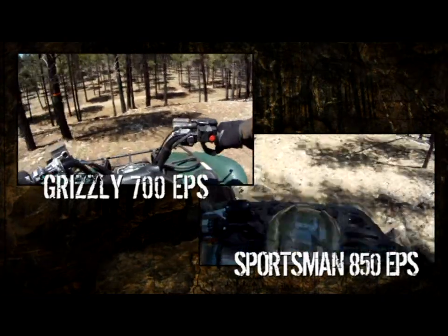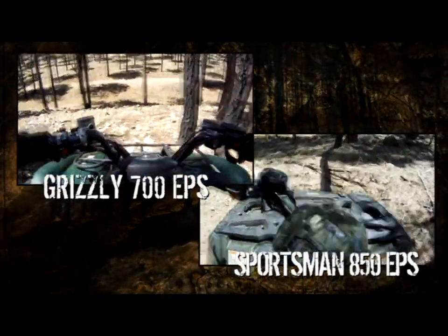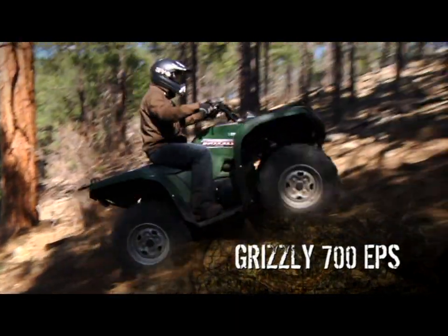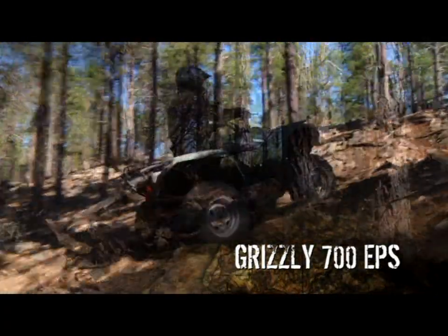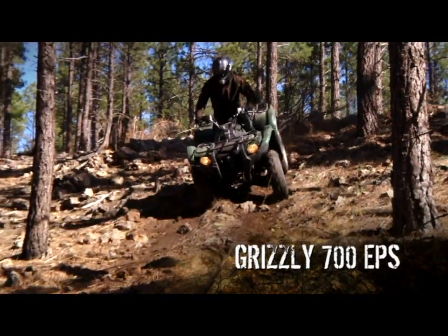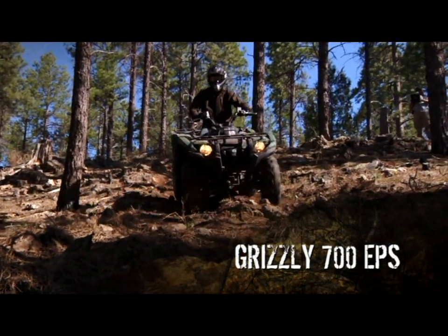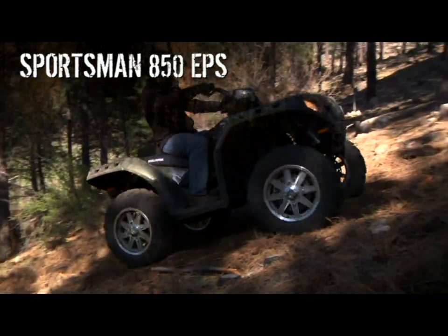Polaris claims their four-wheel drive system is way simpler than the Grizzly's to operate. Let's test that claim in the real world. First the Grizzly: on a hill like this, you can choose four-wheel diff lock and ride to the top with confidence and ease. Coming back down, the Grizzly's four-wheel differential lock and four-wheel engine braking provide excellent traction for a smooth, steady ride — and you don't have to touch a thing.